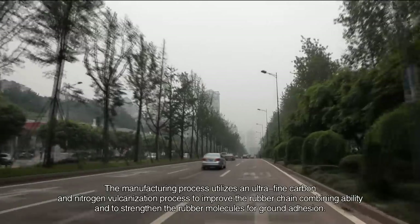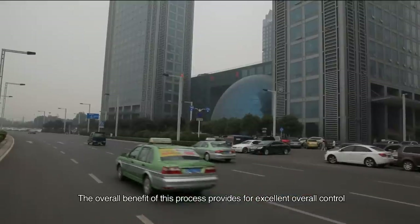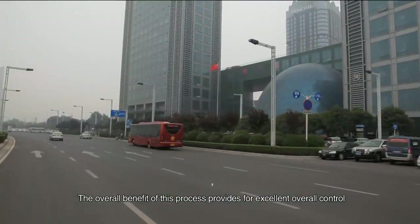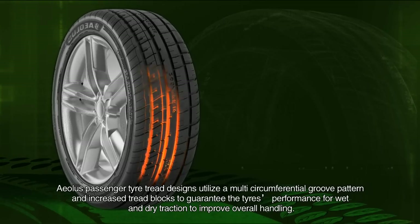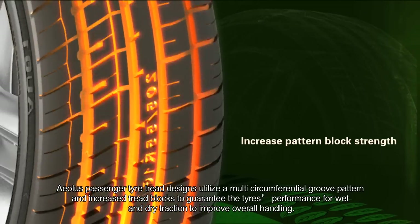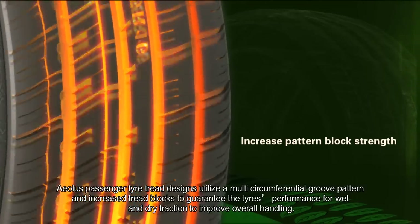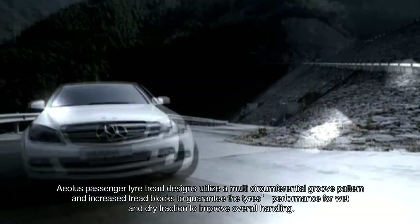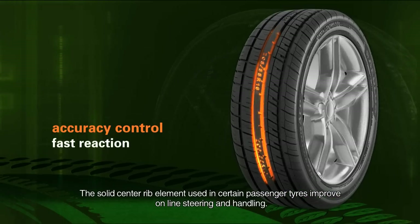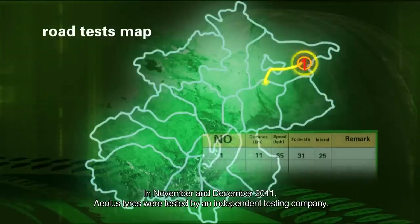The overall benefit of this process provides for excellent overall control. EOLUS passenger tire tread designs utilize a multi-circumferential groove pattern and increased tread blocks to guarantee the tire's performance for wet and dry traction, to improve overall handling. The solid center rib element used in certain passenger tires improves online steering and handling.